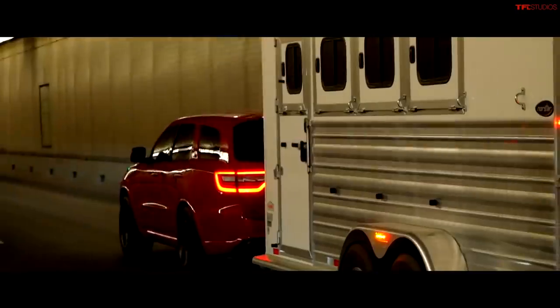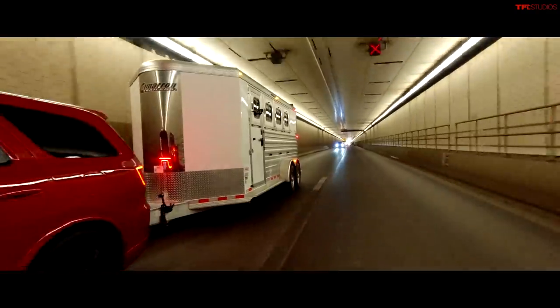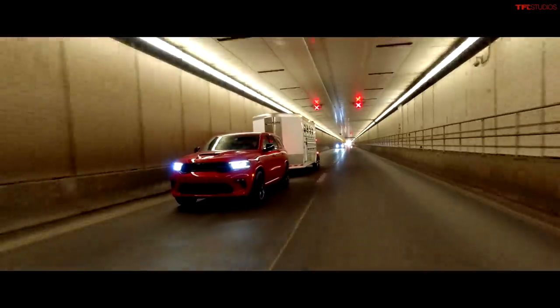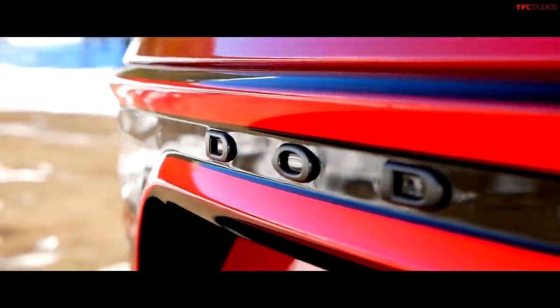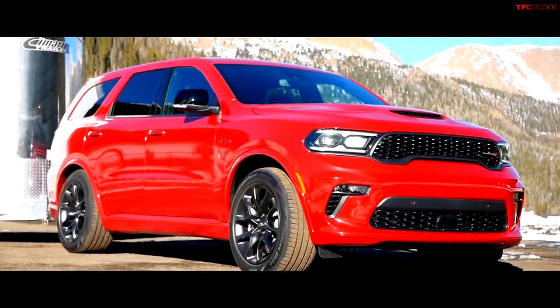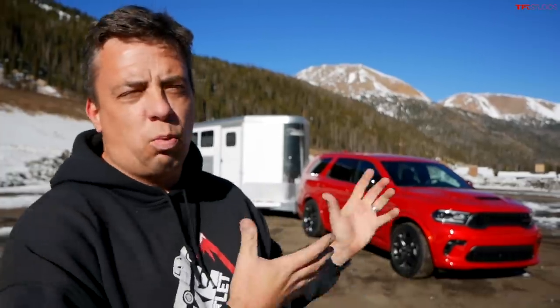This Hemi is insane. This right here is a brand new 2021 Dodge Durango RT with a tow-and-go package. But does it actually tow-and-go? I'm going to put it on the world's toughest towing test, the i-Gauntlet, with a 7,000-pound trailer to see if it's worth the money.